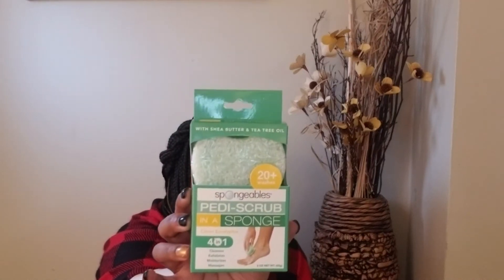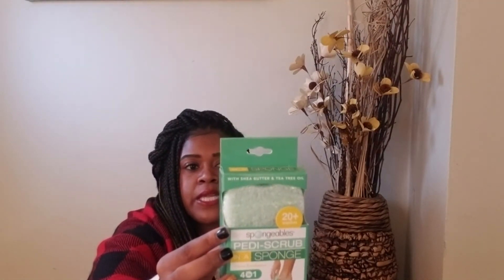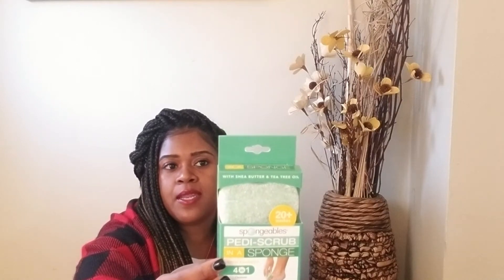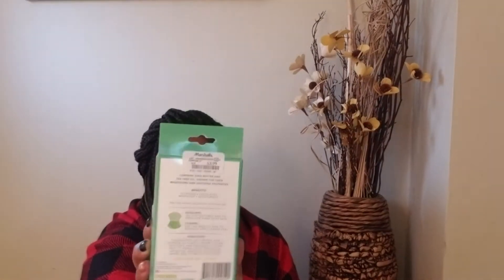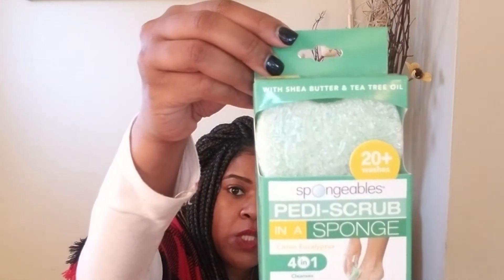Also for beauty — I use these all the time on my feet to help maintain my pedicures. It's called a Pedi Scrub Sponge. On one side it's like an exfoliator and on the back it has shea butter and tea tree oils — it smells so good. The benefits listed are that it cleanses, exfoliates, massages, and moisturizes. I usually pick this up at Walmart but this was cheaper at Marshall's — $3.99 versus Walmart's $4.99. It feels so good on your feet after a long day and keeps them soft between pedicures.